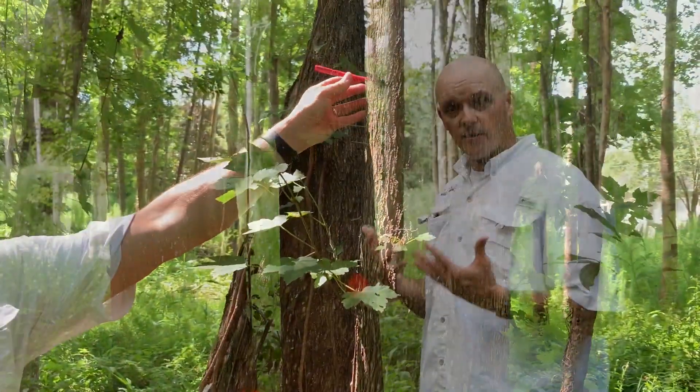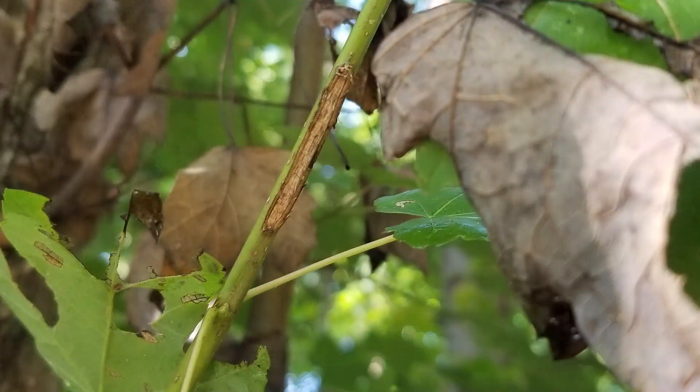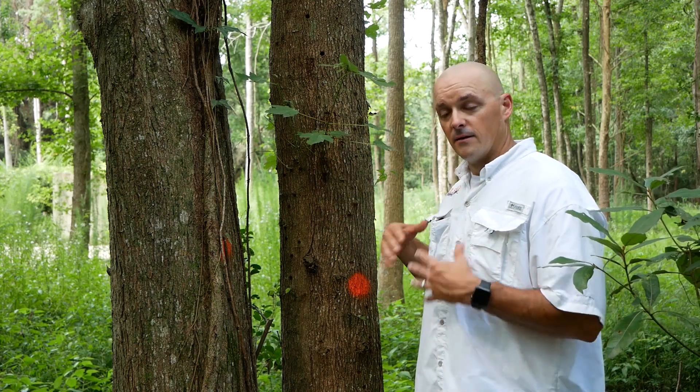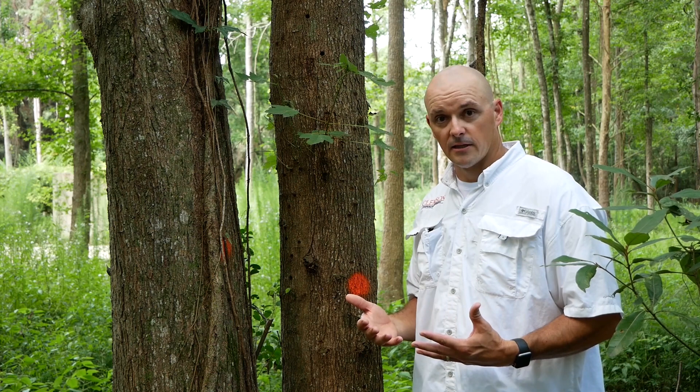The adults will emerge from those exit holes, and they will come and feed on the tender green bark of these little shoots. So you have this chew damage here, and at that point those adults are going to mate. The females will start chewing egg niches again, she'll turn around and lay her eggs, and the cycle repeats.